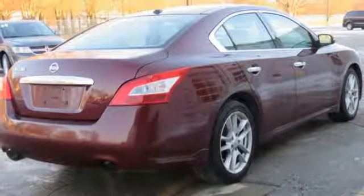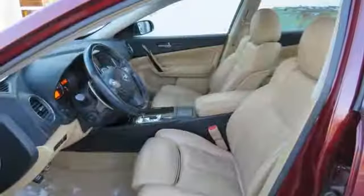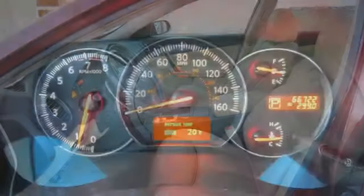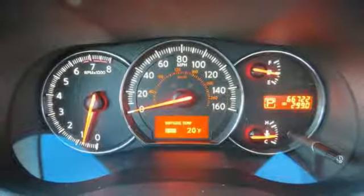Dual zone climate control, V6 engine, express open and close sliding and tilting sunroof, gas pressure rise shocks, and automatic transmission.